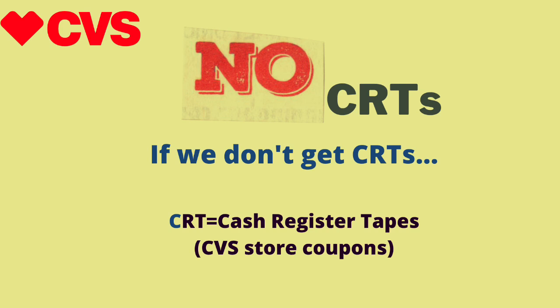Before we get into the deals, most of us — including me — did not receive new CRTs from CVS last week, and there's no guarantee we'll receive new CRTs tomorrow. Fingers crossed we do. A few of the deals here do not require CRTs and you can still get them free or as a money maker. However, a lot of them do require CRTs. Use your discretion, do what's best for you and your family, and feel free to leave a comment about what you'll do if you don't receive CRTs tomorrow.